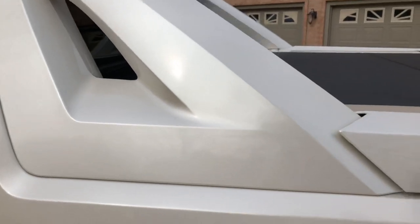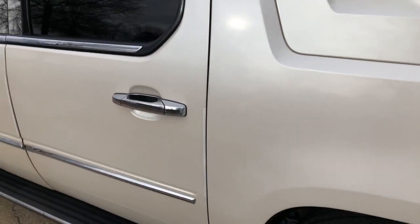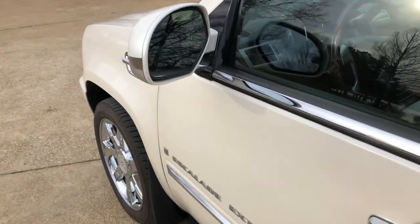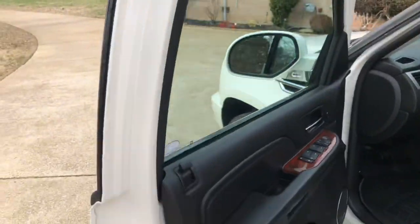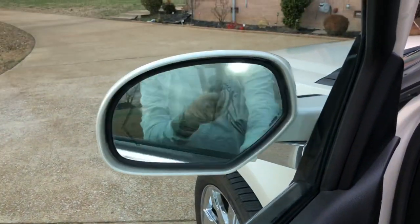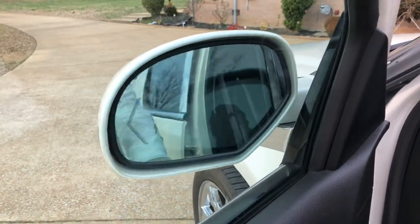On the older ones this trim was black and it would change color over time. This looks terrific. Got power windows, power locks, power mirrors, power folding mirrors, and turning indicators in the mirrors.